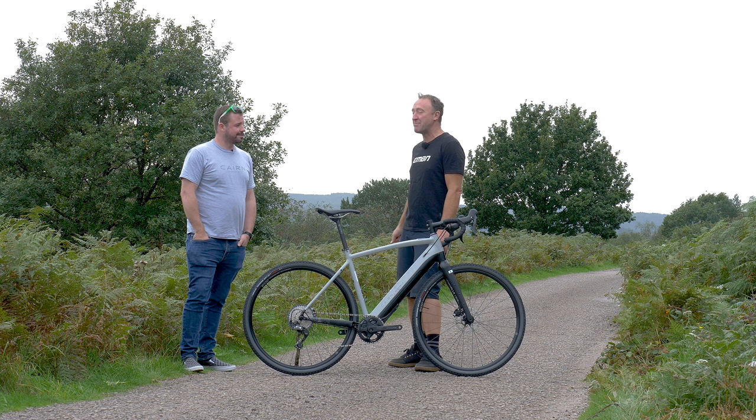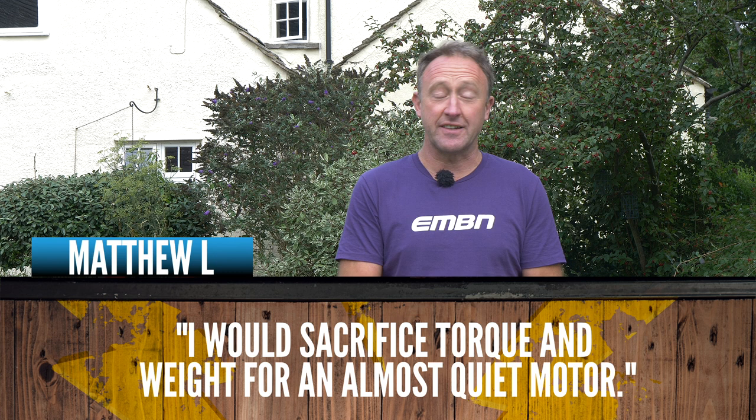The Levo versus Levo SL video with myself and Georgia Leslie generated quite a lot of discussion. Matthew says: 'I would sacrifice torque and weight for an almost quiet motor.' This ties into the video we did on the new EP8 motor, where there is a rattle with that motor that a lot of people were quite concerned about. This video does prove on the Levo versus Levo SL how diverse the variables are when it comes to e-mountain bikes - many people have different priorities, some want lightweight, some want more power.